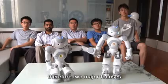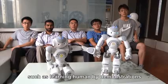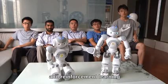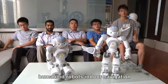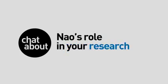In our NAO team, there are two main focuses. One is testing our intelligent control algorithms, such as learning human demonstrations and reinforcement learning. And the other is humanoid robots indoor navigation.